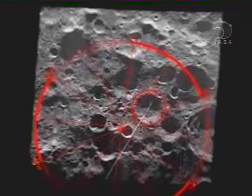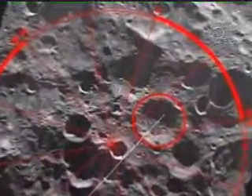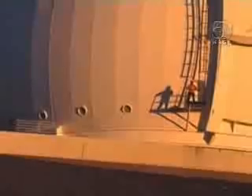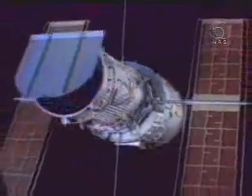Upon completion of its mission in July 1999, scientists targeted the spacecraft for an impact inside a shadowed crater near the lunar south pole. If water ice exists on the Moon's surface, scientists thought the impact could free up water vapor that might be detectable from Earth-based observatories and the Hubble Space Telescope.